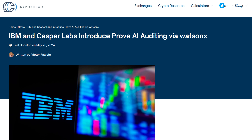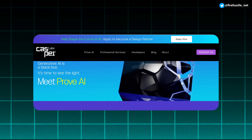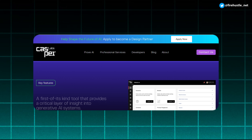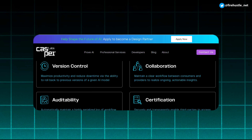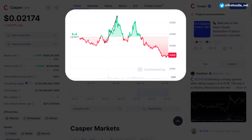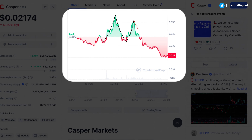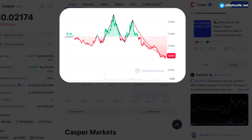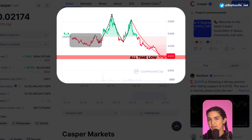In recent news, the Casper team announced integration of their Prove AI product with IBM. Prove AI uses the Casper network to create transparency and provide more control over AI training data sets, giving the Casper team access to IBM's tools and resources. Looking at the price chart, Casper saw some green action around the same time HBAR and DAG had their big climbs, but the current pullback is more severe — Casper is actually negative over the last year and recently set an all-time low.